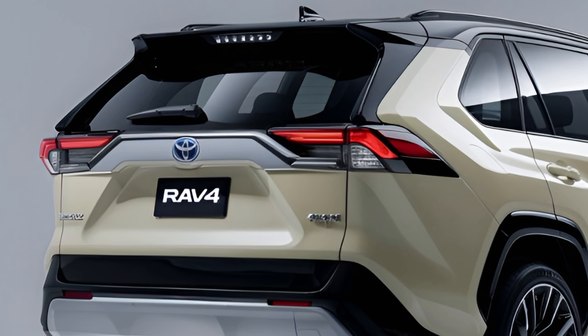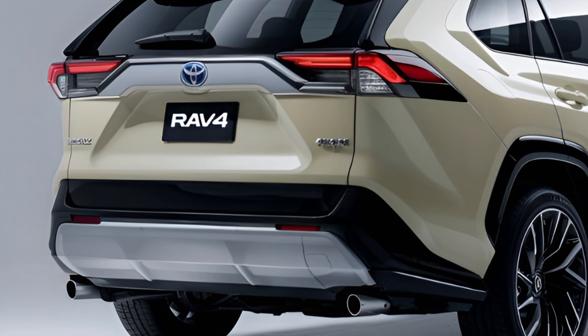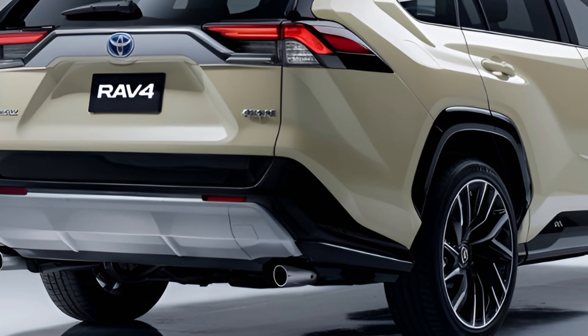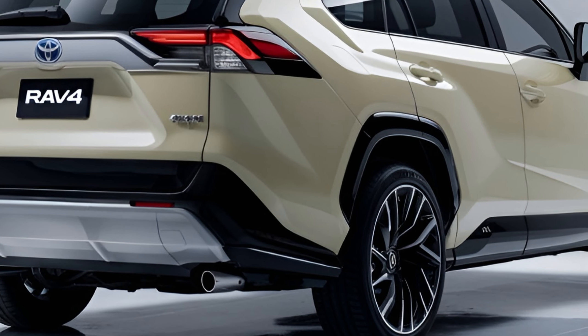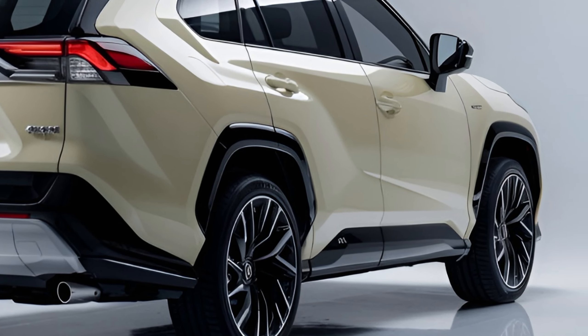Under the hood, the RAV4 comes with a standard 2.5-liter four-cylinder engine delivering 203 horsepower, paired with an 8-speed automatic transmission. Front-wheel drive is standard, while all-wheel drive is available for those seeking extra traction.